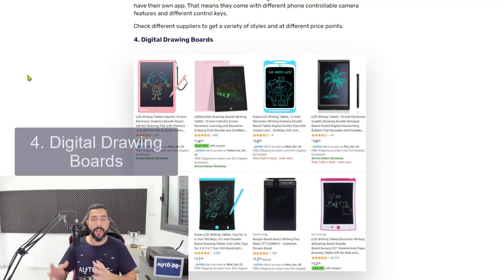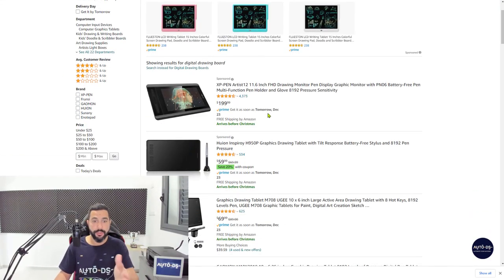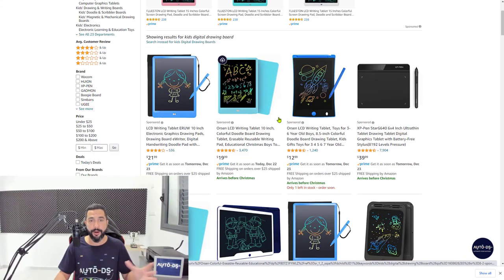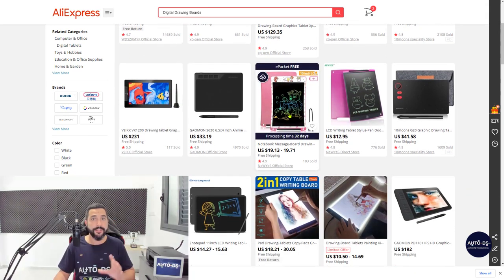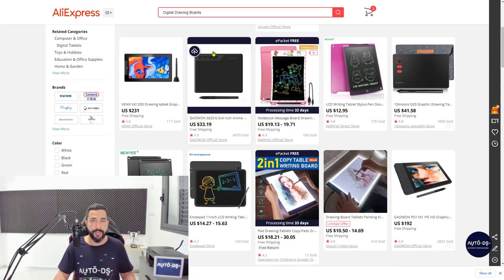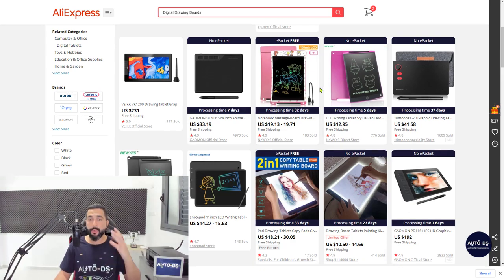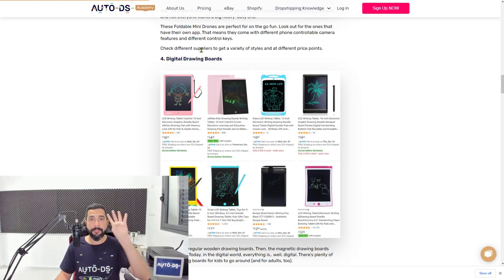On number four, we have digital drawing boards — a very cool item for kids, and also fun for adults, as you can see here. If you add 'kids' to the start of the search, you'll start seeing the drawing boards made for kids. Just because kids' drawing boards are selling well, it doesn't mean adult drawing boards won't sell too — think of how you can multiply success in one niche. The AutoDS Chrome extension also shows e-packet availability and total processing days without going inside each listing. Digital drawing boards — number four.